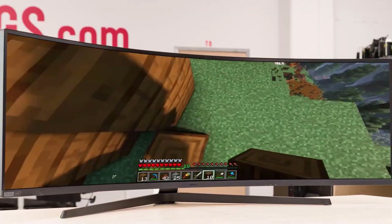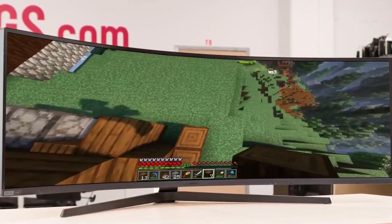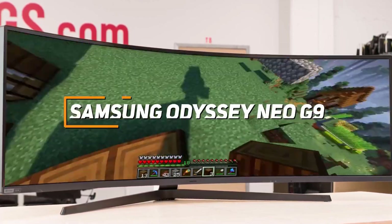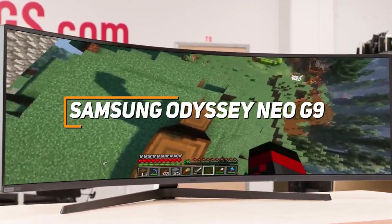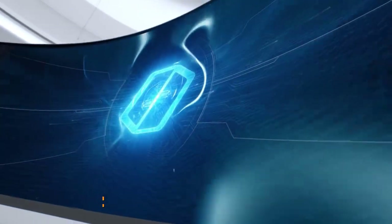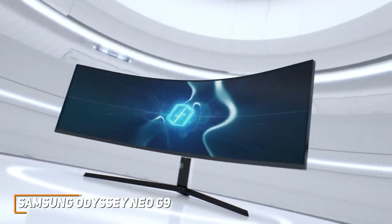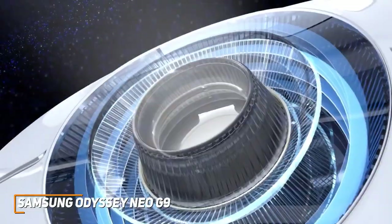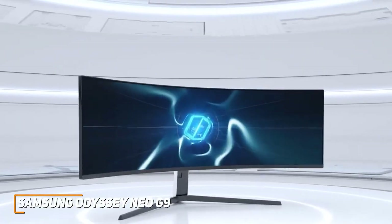If you're looking for the ultrawide monitor that offers the best combination of build quality, picture quality, and in-game performance, the Samsung Odyssey Neo G9 is my choice as the best overall ultrawide monitor in 2023. It comes with a massive amount of screen space, additional lighting zones to improve contrast, and a high refresh rate suitable for intense, action-packed gameplay.